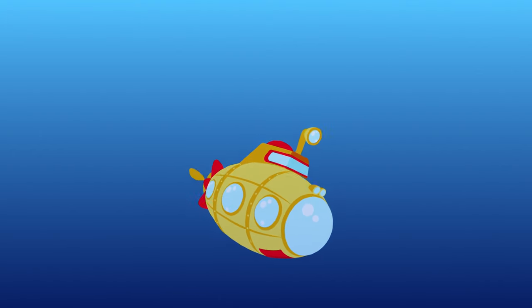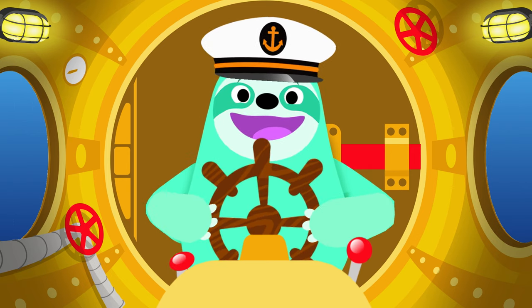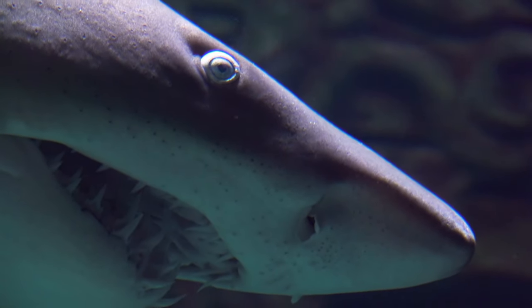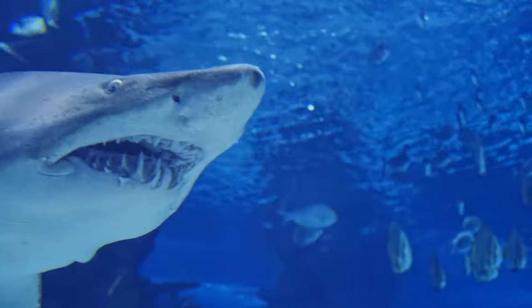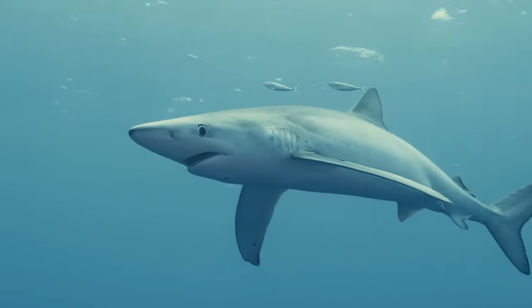Deeper and deeper in the ocean we now go! I wonder what we'll see, what lives further down below! Whoa! I see a row of very sharp and pointy teeth! A fin is on the top! A white belly's underneath! Is this a shark? Yeah, that's right! A hungry fish with a hungry bite!